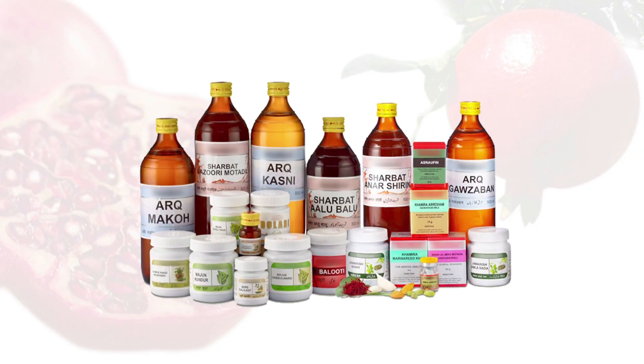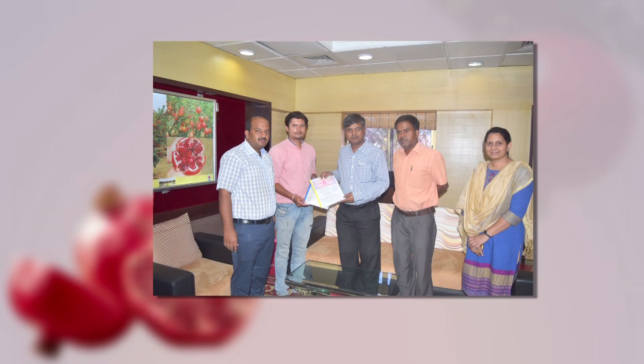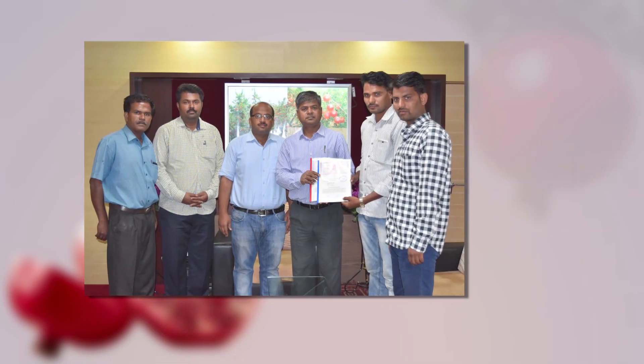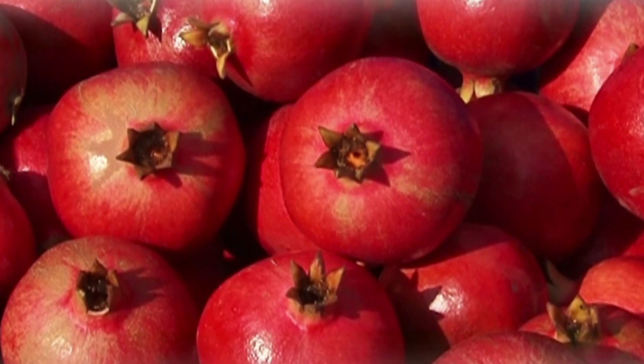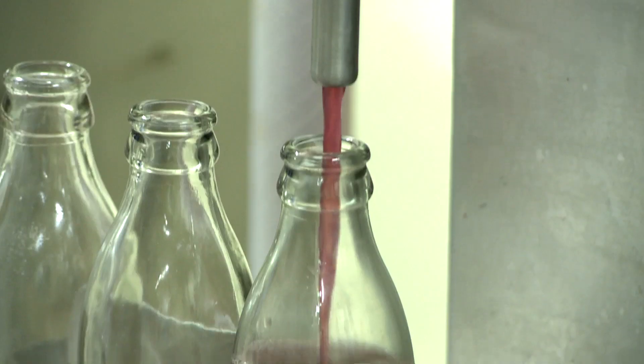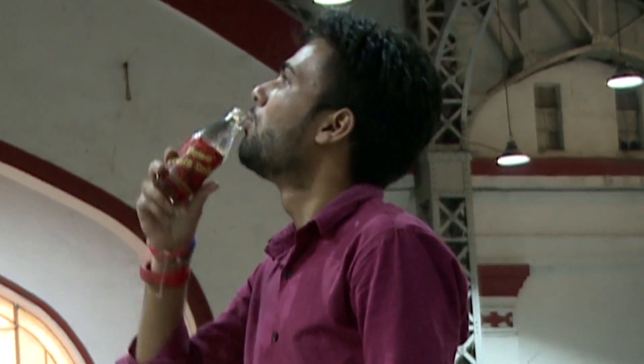ICAR NRCP has transferred various value-added technologies to different budding entrepreneurs with complete hand-holding for establishment of pomegranate processing enterprises. With better processing, the heart-healthy pomegranate is now getting ready to win over hearts all across the world.